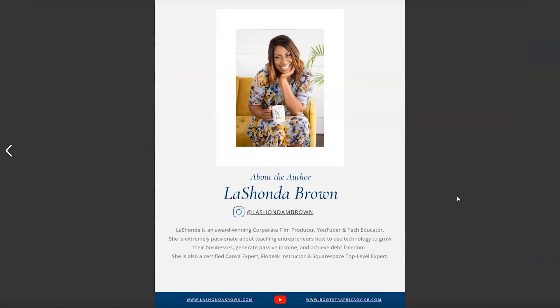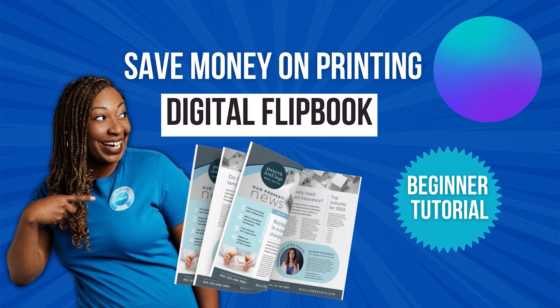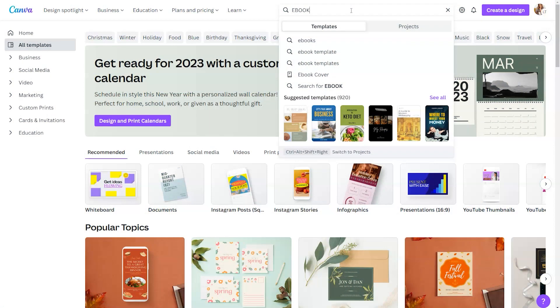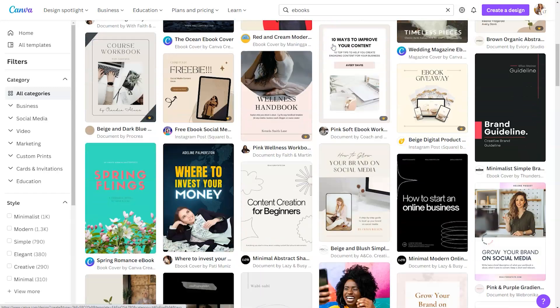In case you missed my previous video, I'm doing this little flipbook utilizing Canva and Issuu — I'll have that video linked in the description. There are a few different ways you can start your ebook design process. You can search for 'ebook' in the search bar and click on the first result. You're going to see thousands of different ebooks, but as you can see from the thumbnail, they all range in size.